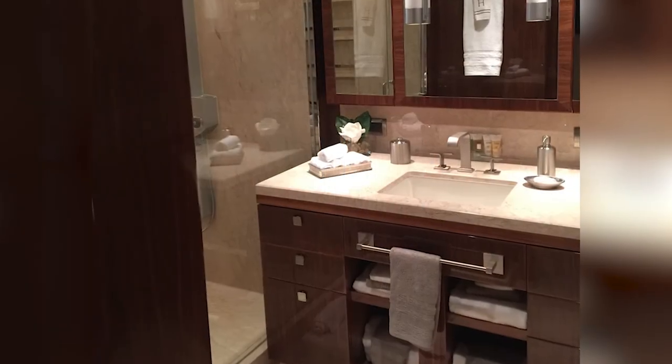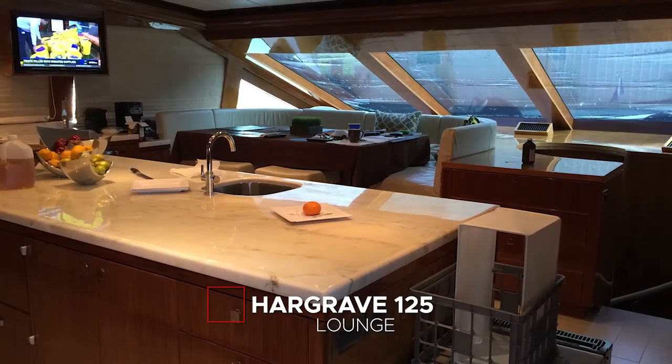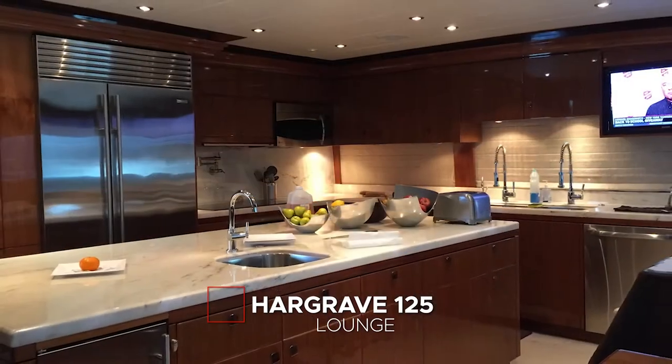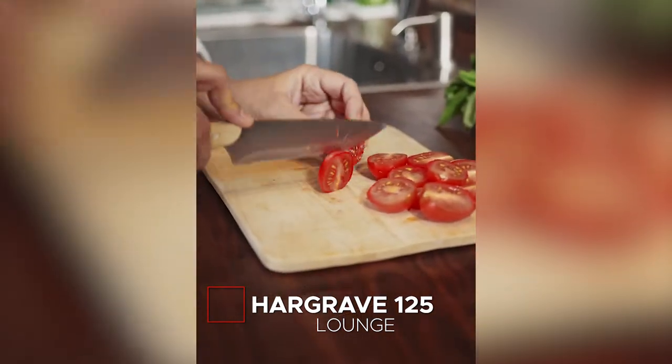Four staterooms in a 125-footer is at least one fewer than the norm, which means they're all a bit larger. The crew quarters are way beyond the norm for a yacht this size — the lounge is pretty nice with a built-in flat-screen TV. It's not really set up for any sort of crew galley-type meals, though.